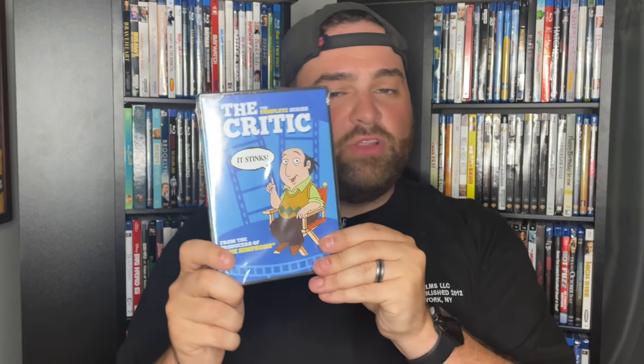I've got one more DVD from Mill Creek: The Critic. If you like adult animated comedies like Bob's Burgers, The Simpsons, or Family Guy, you'll probably like this. It's from the early 90s and stars John Lovitz as a film critic — great show especially if you love movies. It had a DVD release before but went out of print; Mill Creek is putting it back in print.